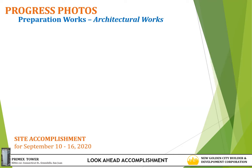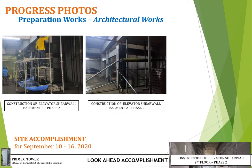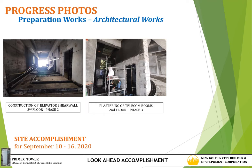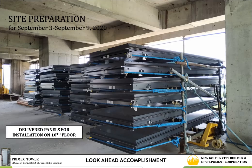Progress photos of preparation works for architectural works show construction of elevator shear wall at basement 3, basement 2 and 2nd floor, construction of elevator shear wall at 3rd floor, plastering of telecom rooms at 2nd floor, and installation of non-skid tiles at ground floor to 2nd floor. For the period September 3 to 9, 2020, it is expected to have installation of glass panels for the 10th floor.